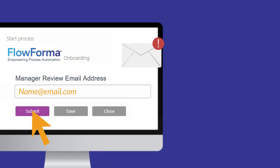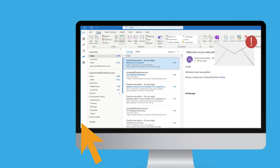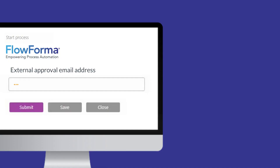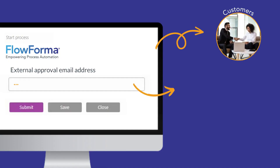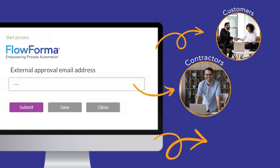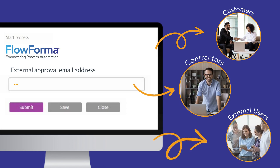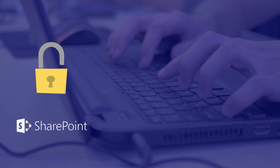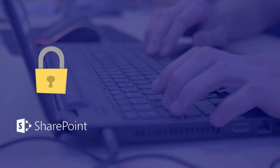Steps in the process can be assigned to different people. Assigned users will receive an email prompt letting them know that they must complete a step in the process. FlowForma Engage expands your reach even further, empowering customers, contractors, and other external users to complete steps by submitting data and documents. All data and documents captured on these forms are stored securely on Microsoft SharePoint.